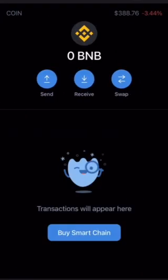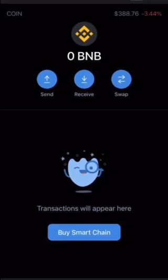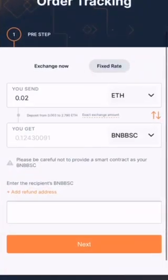I will click Smart Chain here, then click Receive, and click Copy. That is my Receive BNB Wallet Address.